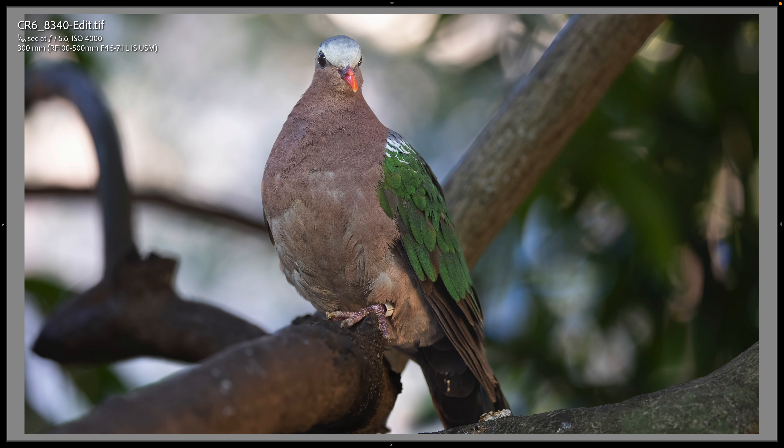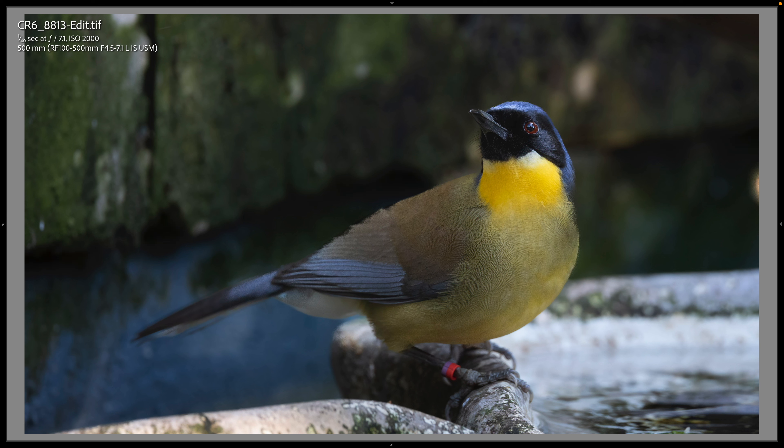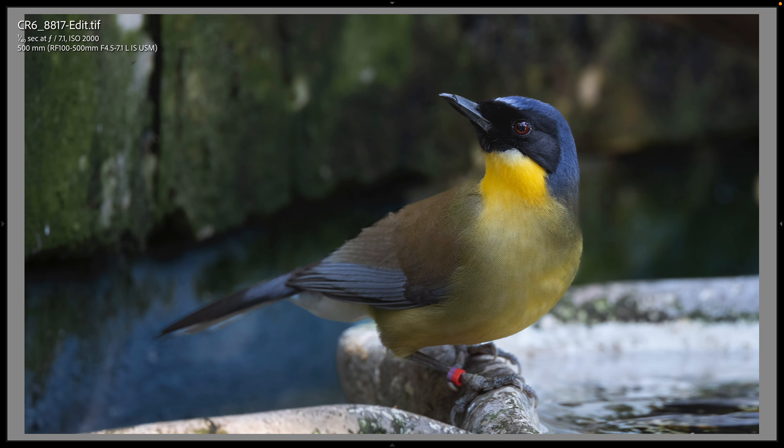This is a common emerald dove — you always, or usually, see these on the Maharaja Jungle Trek, and it was in a pretty dark area. I went down to 1/180th of a second and made this 4,000 ISO shot. This next bird was absolutely beautiful — it's called a blue-crowned laughing thrush. I made a number of pictures of it kind of up in the canopy, and I didn't like any of them, but I got a couple: this one at 2,000 ISO and 1/140th, and this one with the same settings when it was down on one of the bird feeders. I was really happy with the way these two came out.